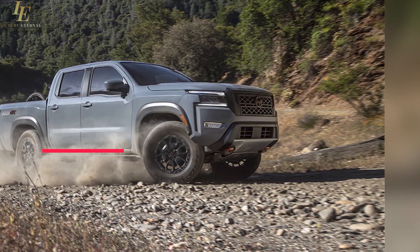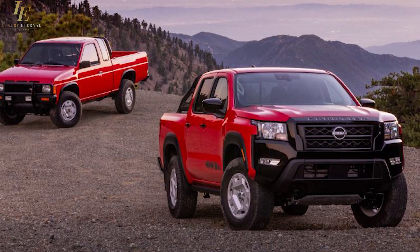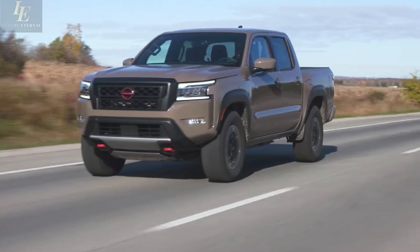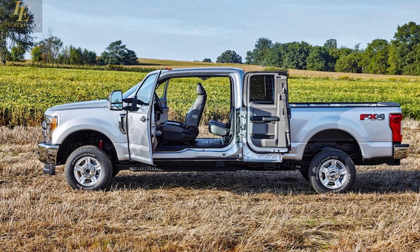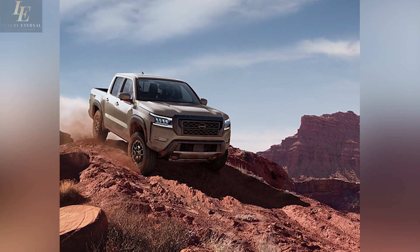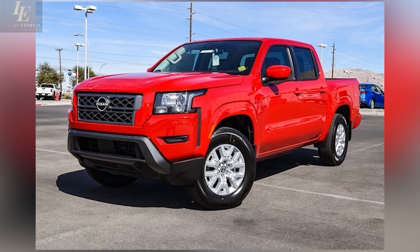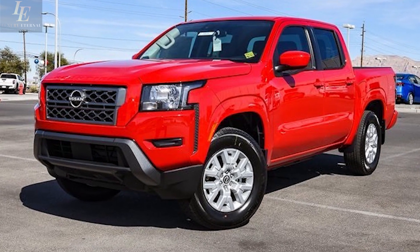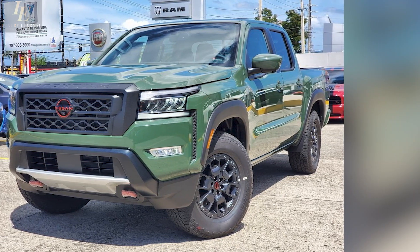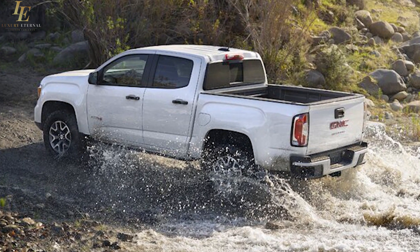All 2024 Frontiers are powered by a 3.8-liter V6 engine making 310 horsepower and 281 pound-feet of torque, paired to a 9-speed automatic transmission. Rear-wheel drive is standard, while four-wheel drive costs an additional $3,200 on the Pro Long Cab — which Nissan calls the King Cab — and $3,000 on crew cab trucks. RWD 2023 Frontiers are rated at 18/24/20-21 mpg city/highway/combined, while four-wheel drive variants get 17-18/22-23/19-20 mpg. Extended cab models come with a 6-foot bed, and crew cabs are available with either a 5-foot or 6-foot bed depending on trim level.